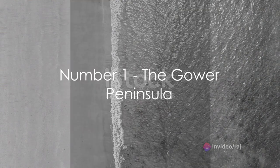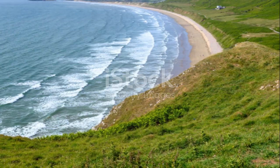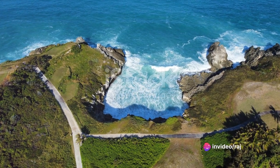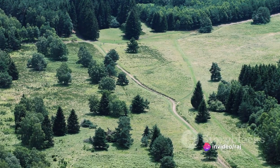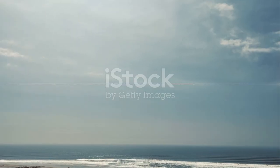And at number one, we have the stunning Gower Peninsula. A haven of natural wonder, the Gower Peninsula boasts breathtaking beaches, dramatic cliffs, and an abundance of wildlife. This is a place where nature truly comes alive — the Gower Peninsula, a true spectacle of Welsh beauty.